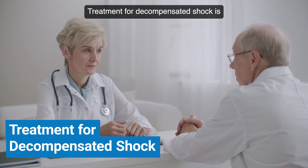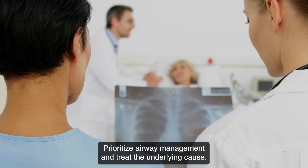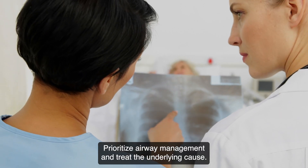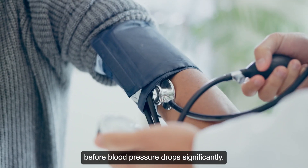Treatment for decompensated shock: request advanced life support if needed, prioritize airway management and treat the underlying cause, and initiate treatment before blood pressure drops significantly.